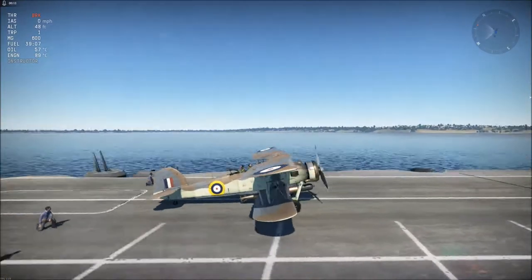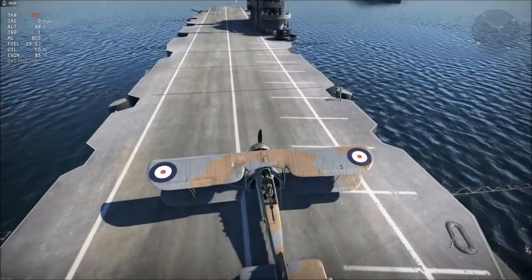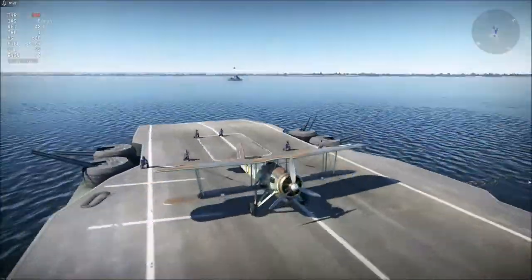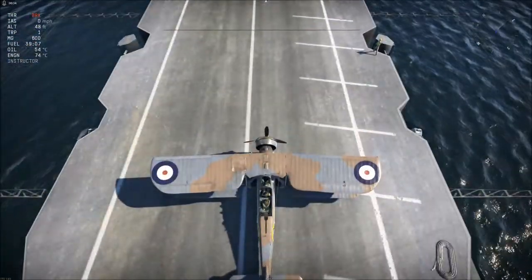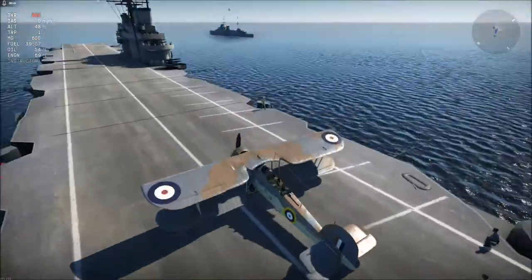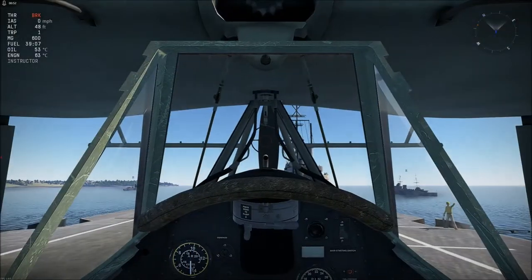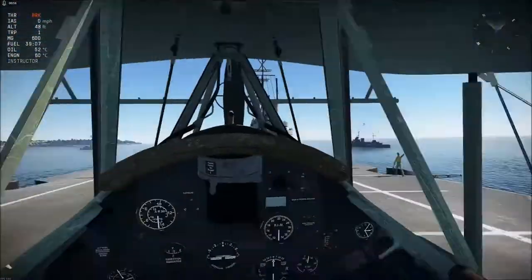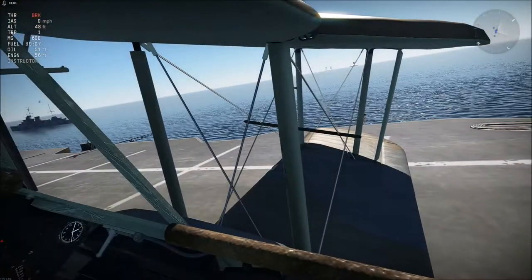Here we have it on the deck of HMS Ark Royal or something like that — a British aircraft carrier because it has a metal flight deck. You do get a carrier start because this is a carrier-borne aircraft, and you get a little arrestor hook. Before we take off, we're going to take a look at the cockpit, which is easier to do on the ground without the loud engine and without having to worry about flying while examining the instruments.